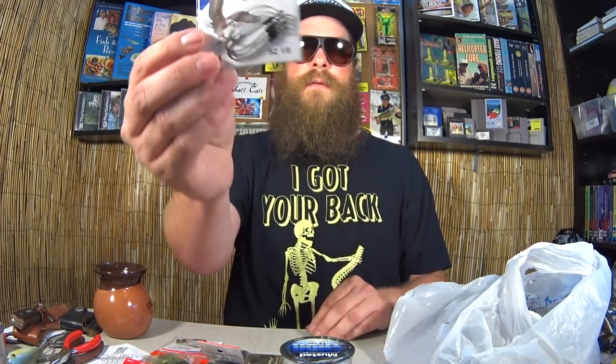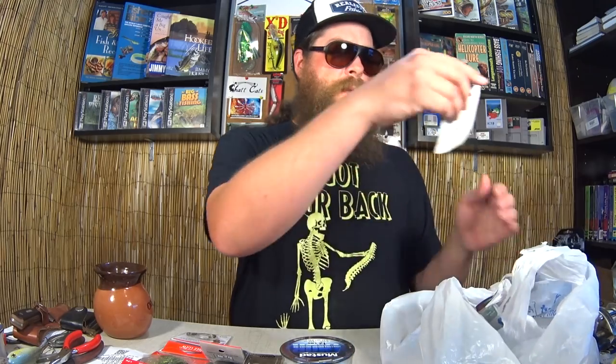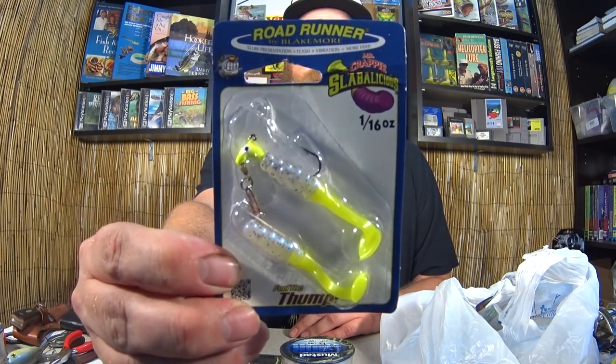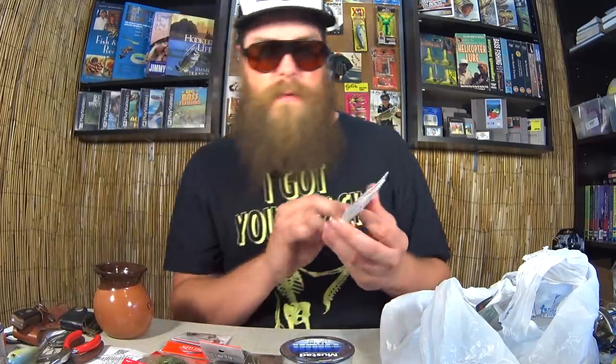Another pack of Eagle Claw Weedless Hooks. Like I said, these are really good for wacky rigging — wacky rigging big baits like Senkos and worms, not good for little drop shot type baits. Some more Roadrunners — this is a Roadrunner with a little paddle tail called Slabalicious, 16th ounce underspin. One dollar.